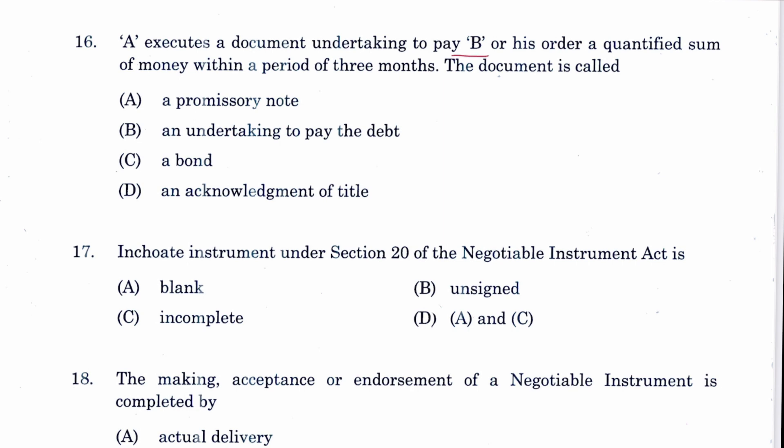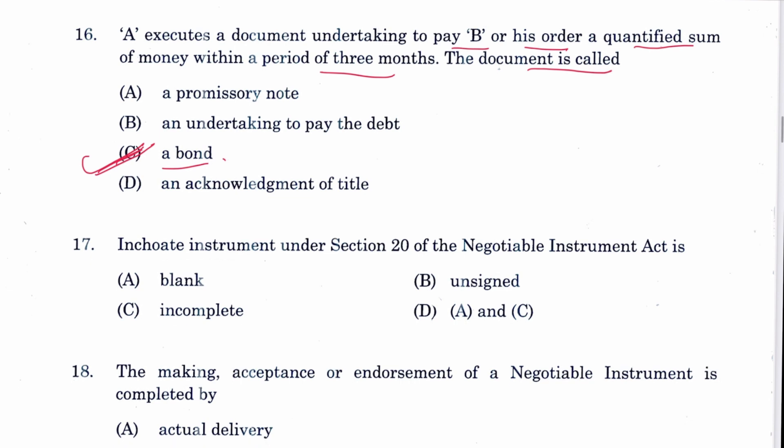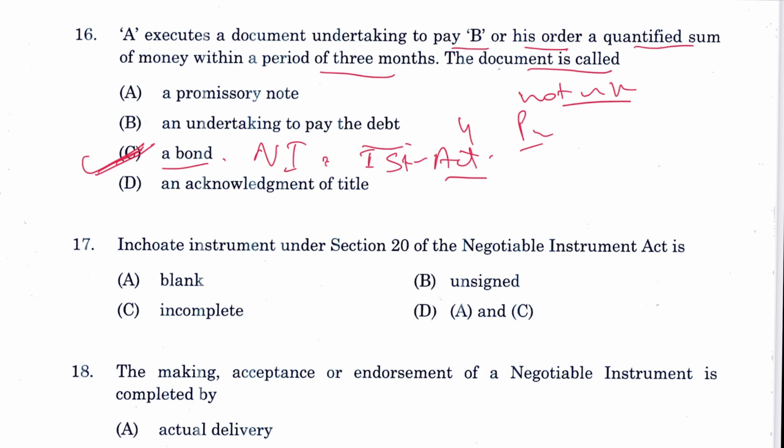Question 16: An executed document undertaking to pay B or his order a quantified sum of money within three months — the document is called a bond. C is the answer. However, I think the question is not proper because it should have been asked from the NI Act only. A promissory note must be unconditional; bond is defined in the Indian Stamp Act, not the NI Act. So C would be the answer but the question is not proper.